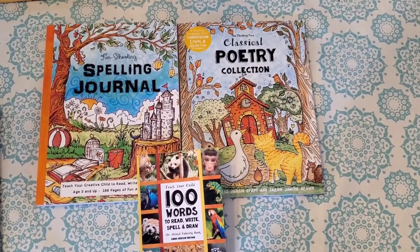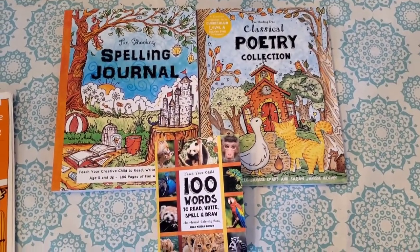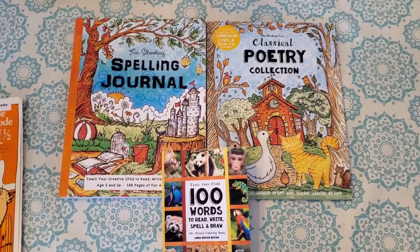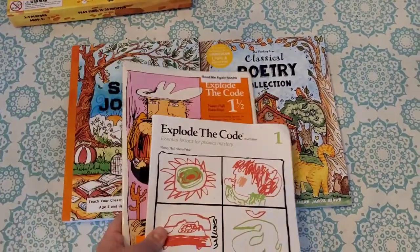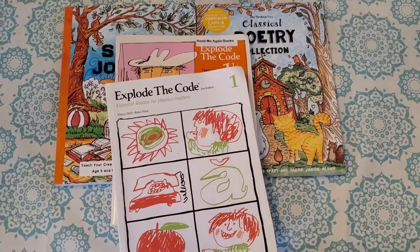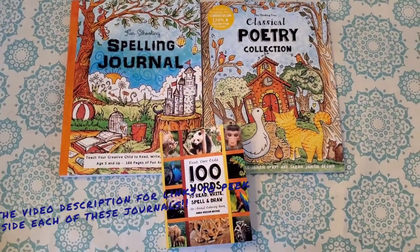The next step in fun schooling, after your child has picked their core journal and or theme journal, is to find a spelling or vocabulary journal for your child to use. Generally they are used about two to three days a week, or more if your child needs more practice. My daughter is a struggling reader, so we are actually going to continue using her Explode the Code series. She's about two-thirds of the way through book one and she's going to need the extra practice of book one-and-a-half, so we will focus primarily on those — starting with about two days a week and letting her pick which one she wants to work on the third day.